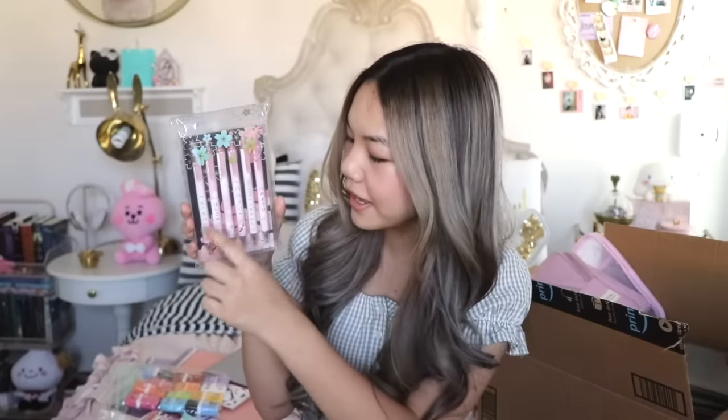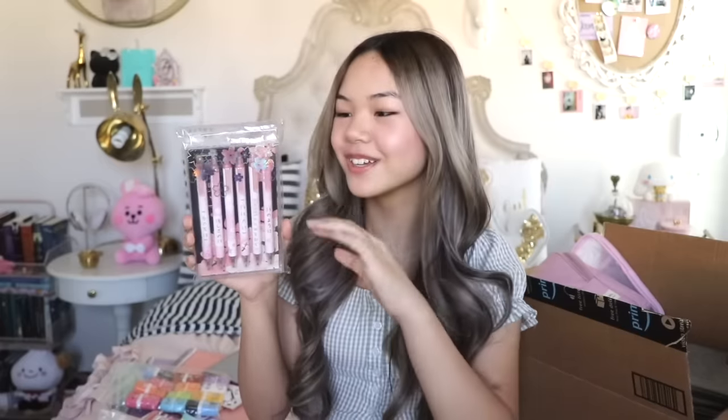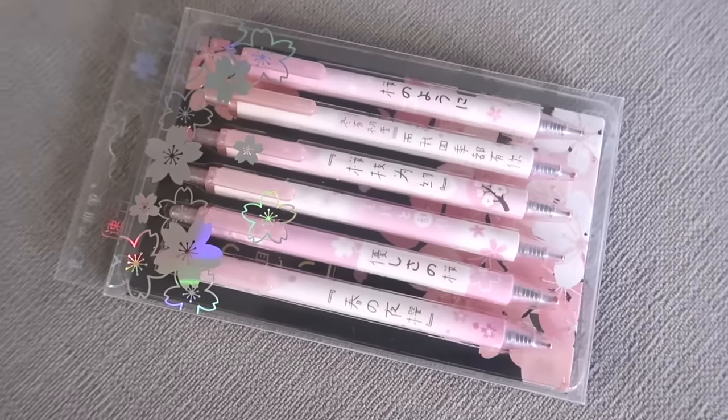I have so much stuff — look at this box full of supplies! The first thing I want to show you are these really cute sakura pens. They are so aesthetically pleasing — it's pink, and as you guys know pink is like my favorite color. On the pen there are cherry blossoms and some Japanese writing. The box itself is holographic. Also, if you hear banging in the background, that's just my neighbors fixing their boat.